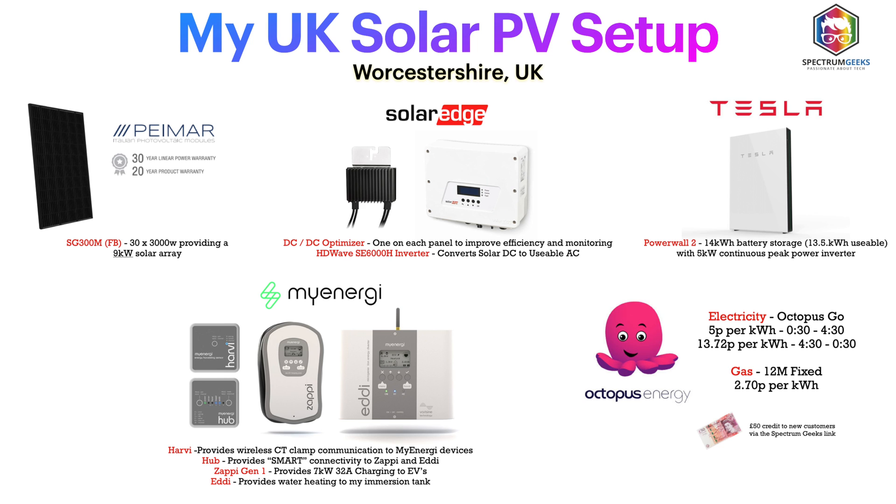On the back of every single one of those panels I have a SolarEdge optimizer. Optimizers are really good if you have shaded areas — for example if a large tree casts a shadow. I don't have that, but even without shading the optimizers give you a little bit more output from the panels. Most importantly for me, I can see how each individual panel is performing, so if there's an issue or a failure I can identify it.